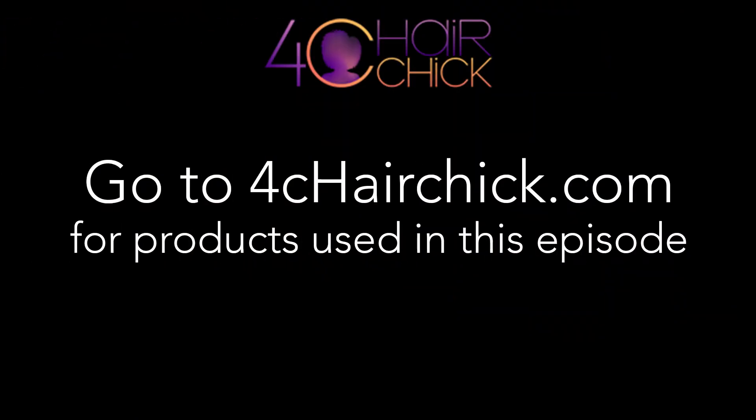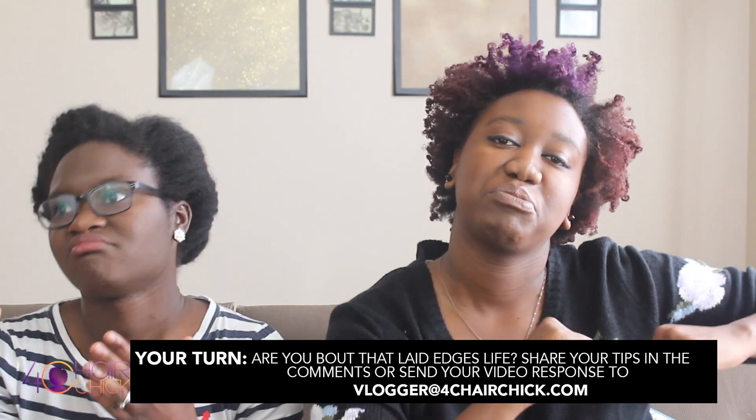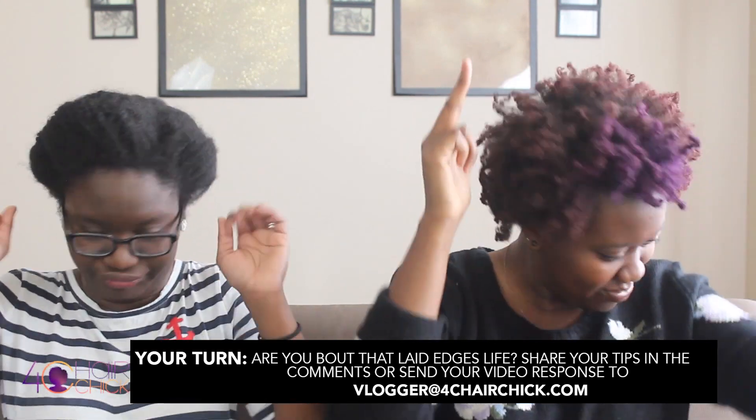We hope you appreciated our fun shenanigans about laying your edges. Remember to give your edges a break every now and then - you don't need to be about that laid edge life 24-7-365. Give your edges a break, because if you don't, there they go - dust in the wind. If you know any great tips or tricks we did not cover in this video, leave them in the comments below. Don't forget to head over to 4CHairChicks.com for all the products used in this episode. Make a response video and maybe you'll get featured on the 4C Hair Chicks channel.